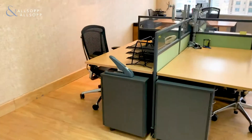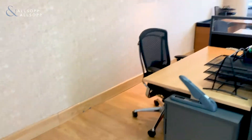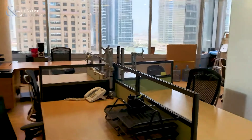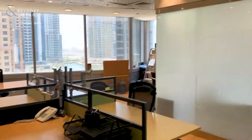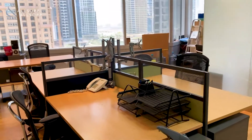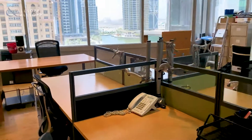We'll head around the open space first and then we'll head into the meeting rooms. As you can see, the office is a bright office. It's a corner office — as we can see, there are windows all the way around.